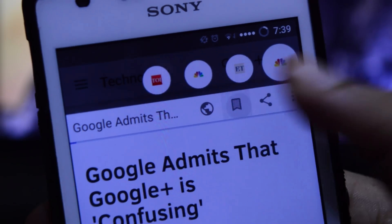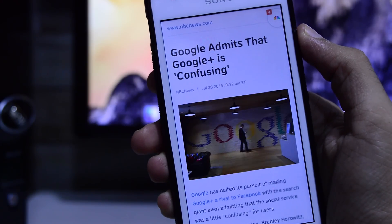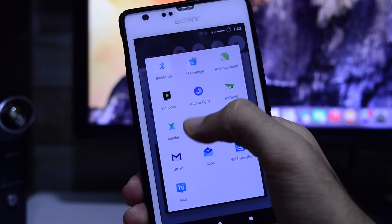Next to the globe icon, you can tap the ribbon to read the current article offline. You can also share the article link to any third-party applications such as Google Drive, Pocket, and more. So check it out.